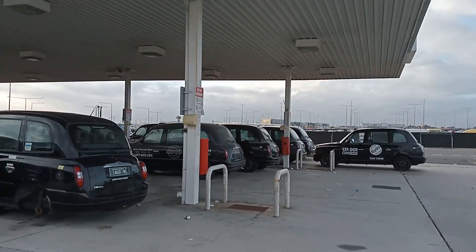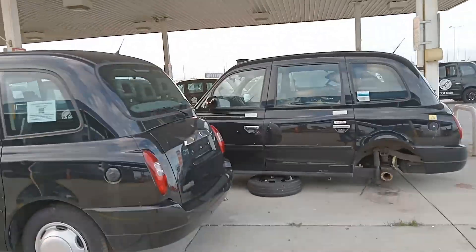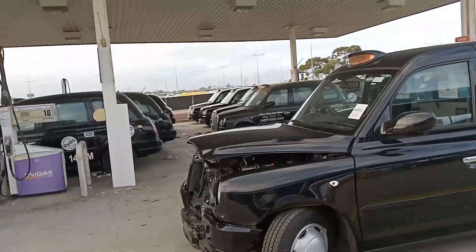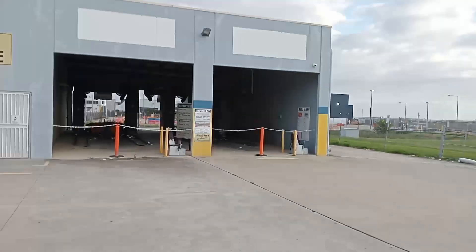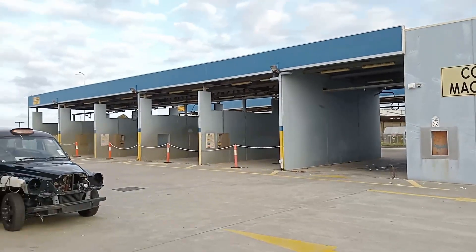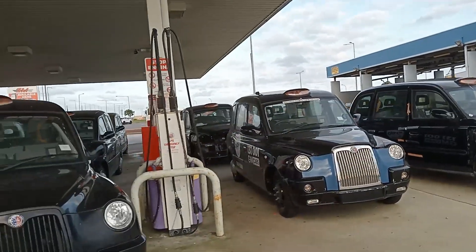I'm at Melbourne Airport and I've come across all these — I'm assuming they're all out-of-date or older model UK cabs. There's absolutely no one here. There's a giant car wash that's also totally abandoned. I don't know if people are stripping them, but there is no one here.